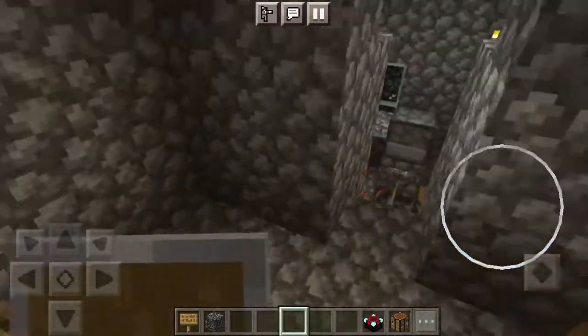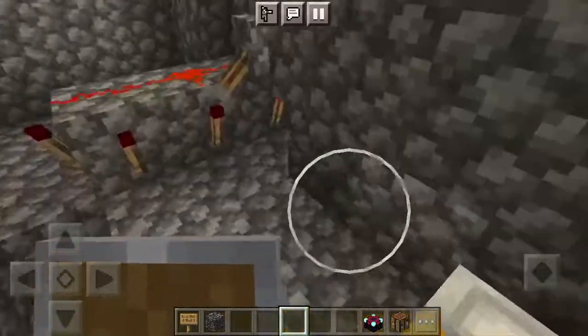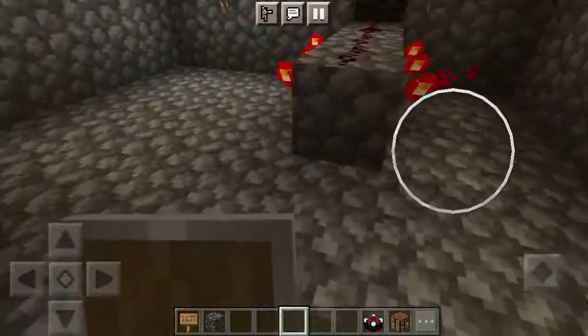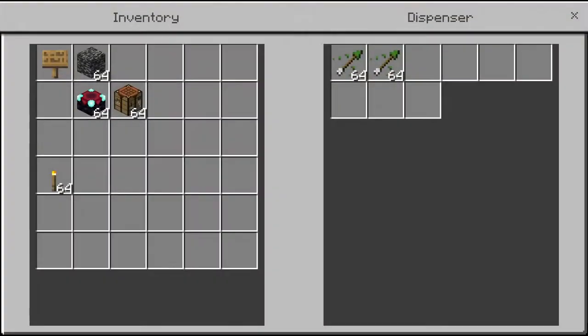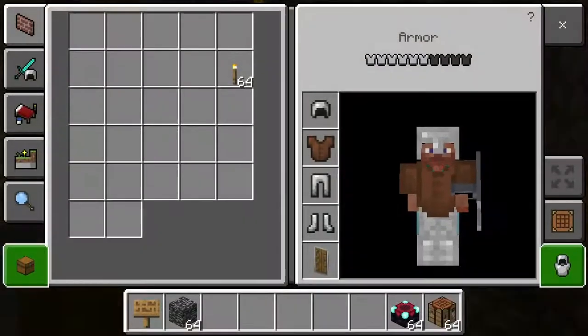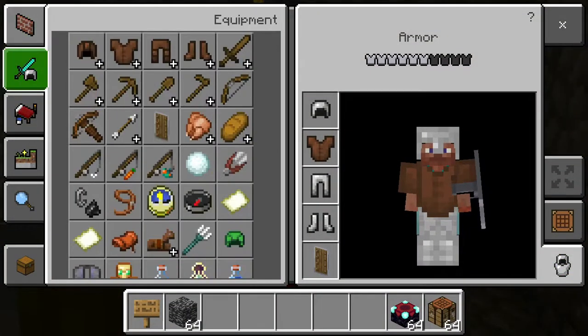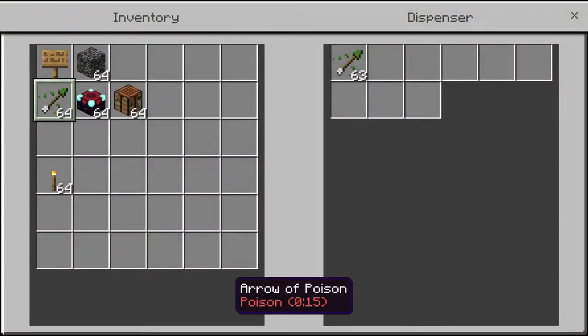It'll also be in survival mode. Here's a bed — basically need to go to sleep. And these ones are extra cannons, in case I run out on the others.